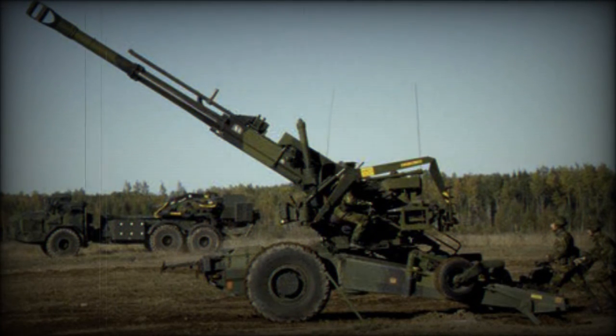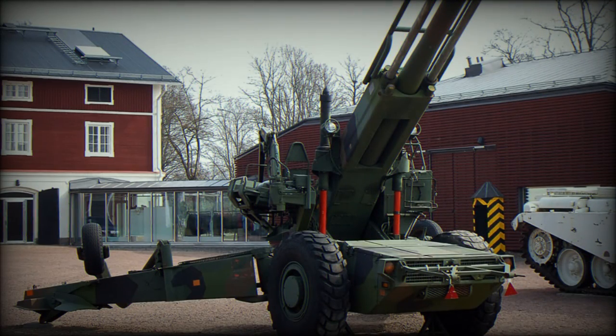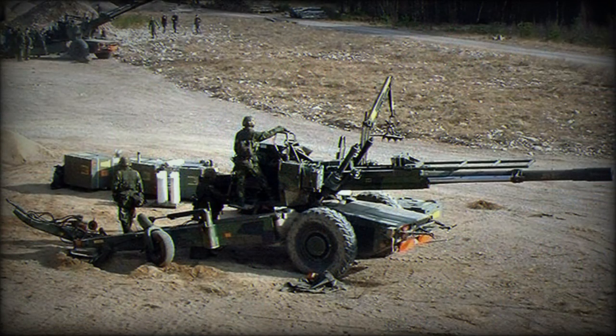This artillery system was normally towed by a Scania SBAT-111S 6x6 truck, which carries the entire crew and ammunition. Interestingly, once the FH-77A is towed over difficult terrain, the truck driver could remotely start the power unit of the howitzer and engage its driving wheels for additional pulling power at the coupling.